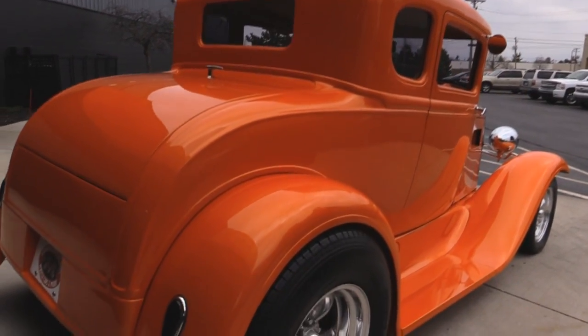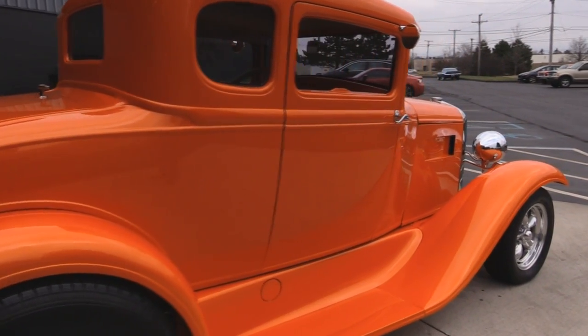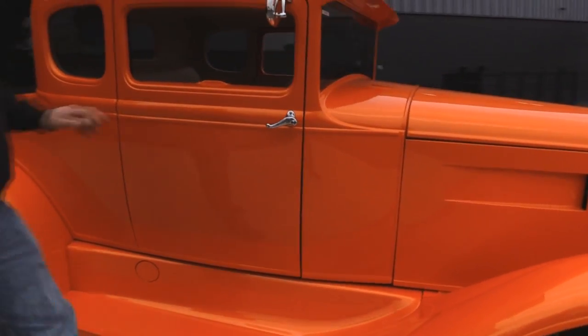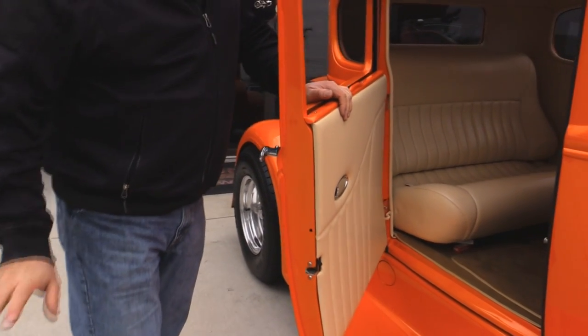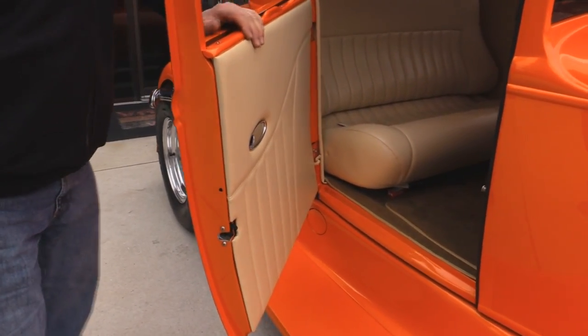Look at this beautiful car. Nice and straight. This orange paint just pops. She's absolutely beautiful. You want to talk about attention — we were out driving this the other day and oh my gosh, people are following us to check this car out. Look at those door jambs. They're beautiful.